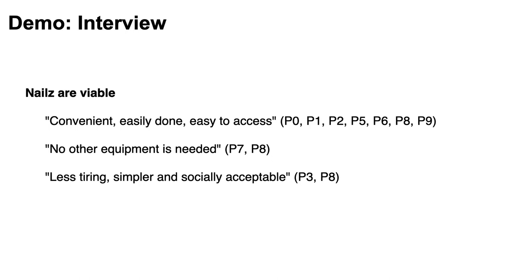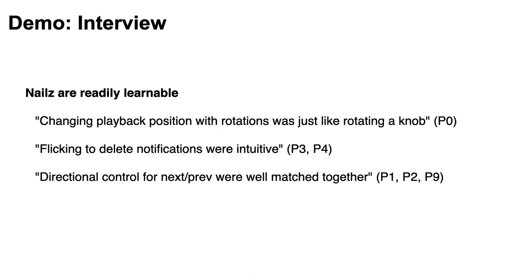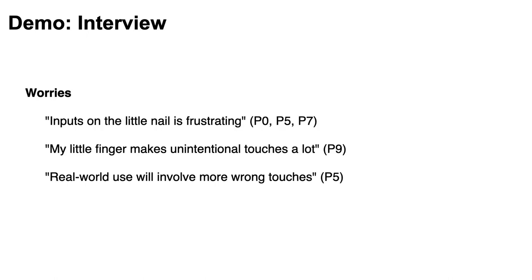After the demo, we conducted a 10-minute semi-structured interview and summarized findings into three themes. Firstly, they highlighted viable aspects of Nails — it was convenient, easily done, easy to access, required no other equipment, was less tiring, simpler, and socially acceptable. Also, Nails was readily learnable — for example, changing playback position with rotation was just like rotating a knob, clicking to delete notifications was intuitive, and directional control for next and previous were well-matched. There were also some concerns, like input on the little nail being frustrating, unintentional touches, and real-world use involving more long touches.